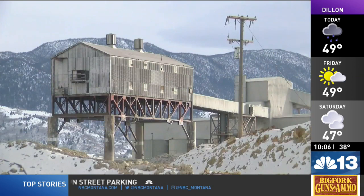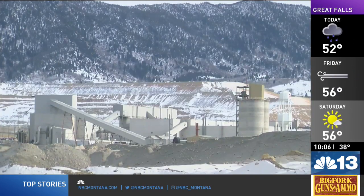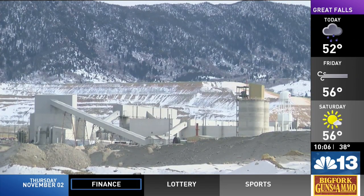Not all of the mine waste will be able to go into the pit. But using the pit would substantially decrease the amount of land needed for another repository. Hydrocarbon-contaminated materials can't go into the Berkeley Pit — those will still have to be segregated, land farmed, and disposed of in a repository.